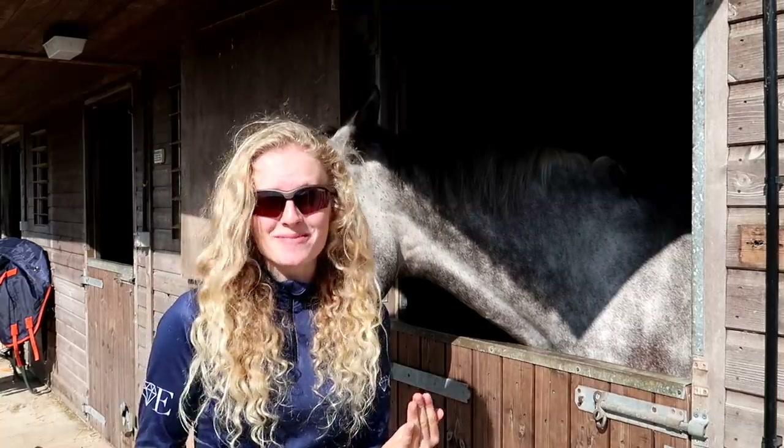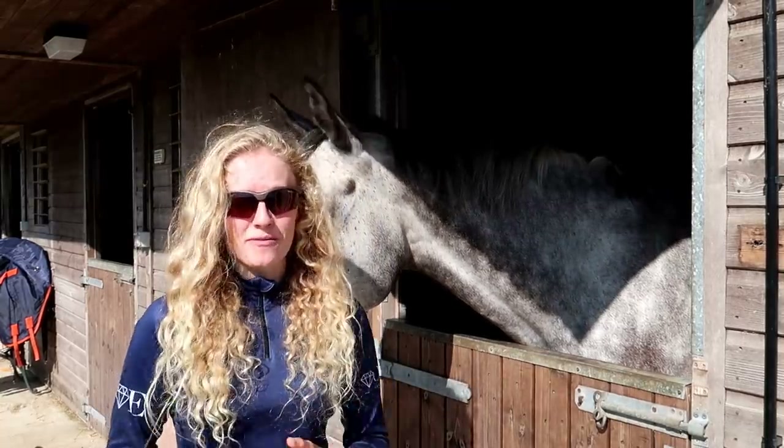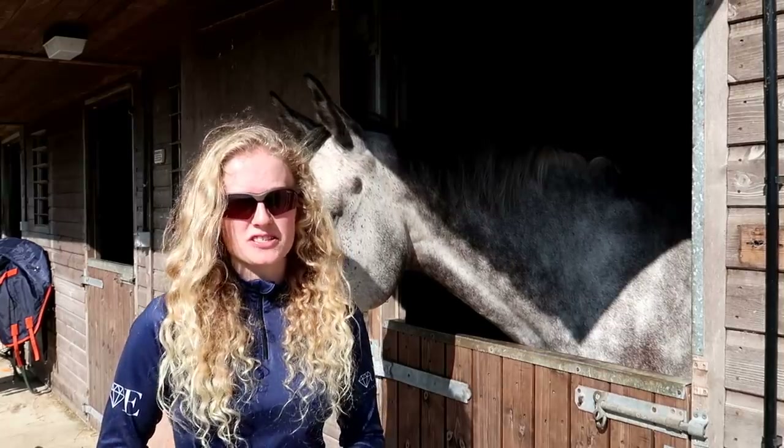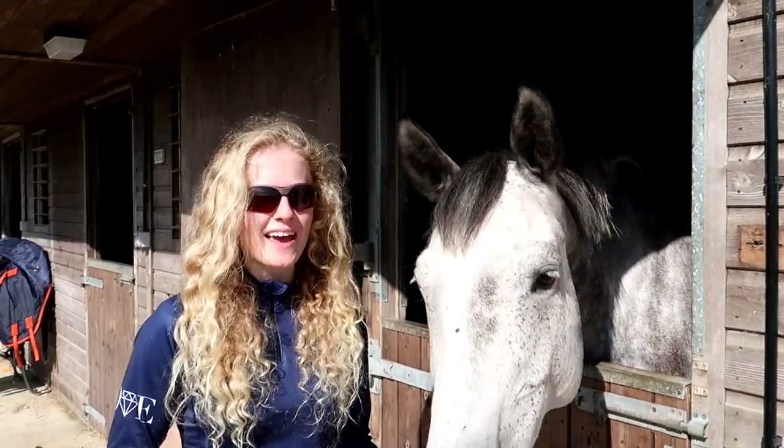I'm sorry for the lack of updates — this is kind of an update video as well. But yeah I did sell Vanti in the end because I just realized that even though I was having a lot of fun with him, it wasn't what I wanted to do at the end of the day.